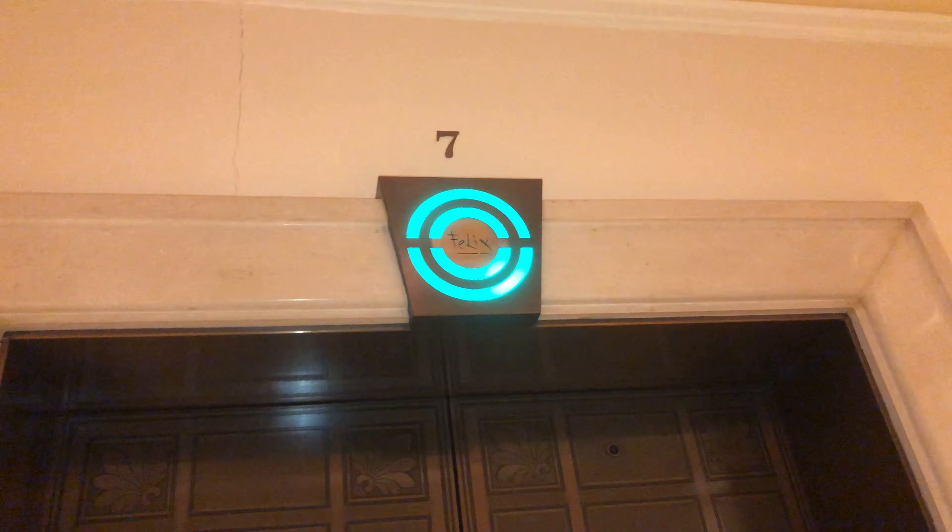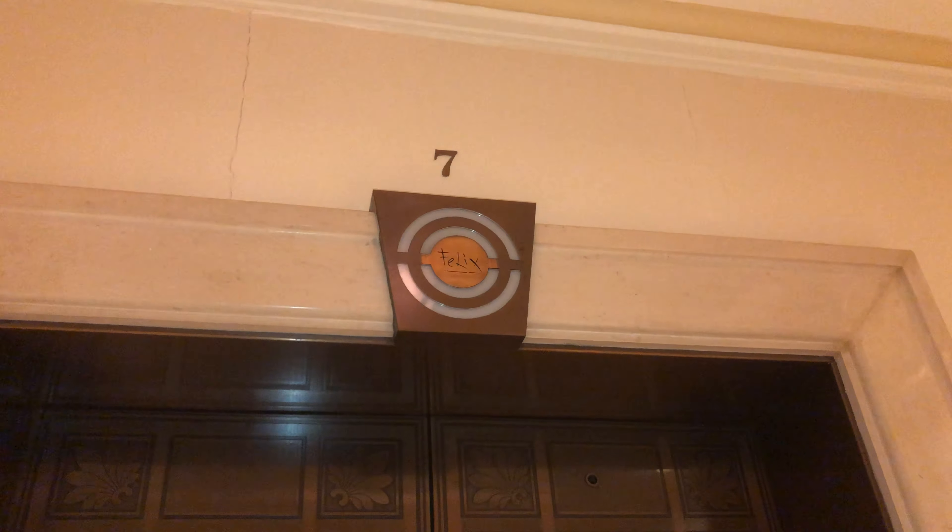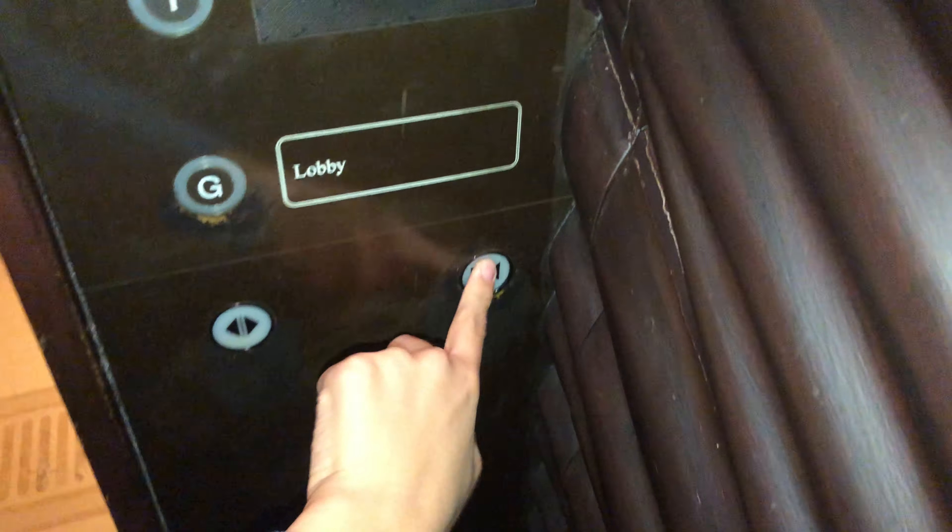Here it is. Pretty beautiful elevator cab. Go to 28 and watch the indicator.